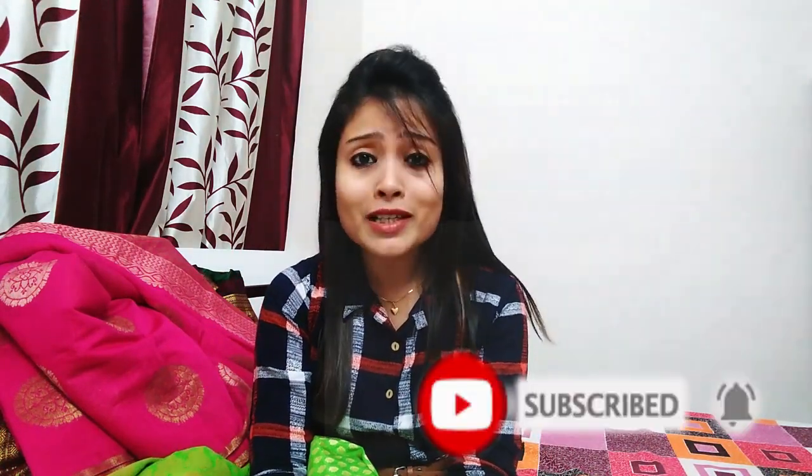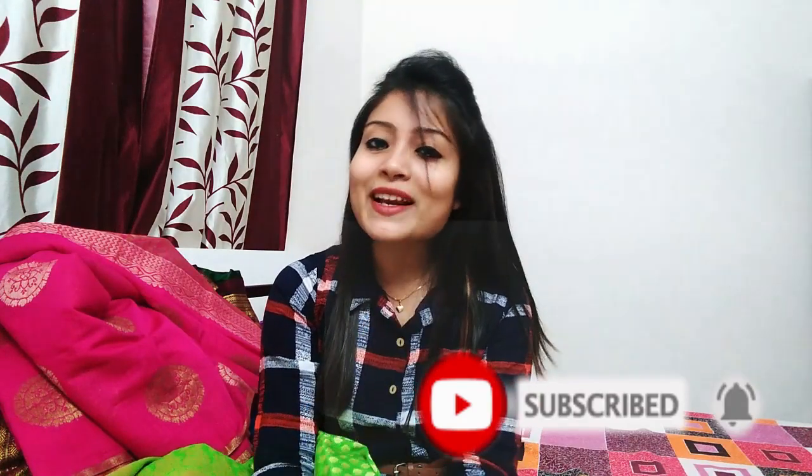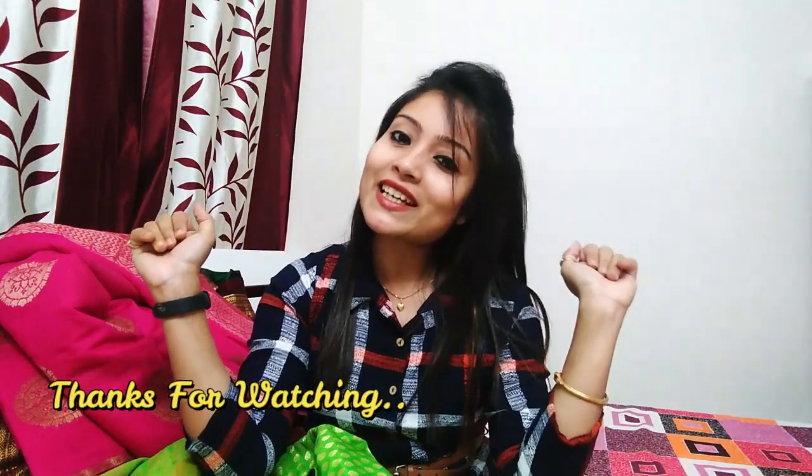So this is my whole sari collection. I hope you liked this video. If you did, please like, share, and comment. If you are new to my channel, please subscribe and press the bell icon so you don't miss further notifications. I will see you in the next vlog. Tata, bye bye, take care.